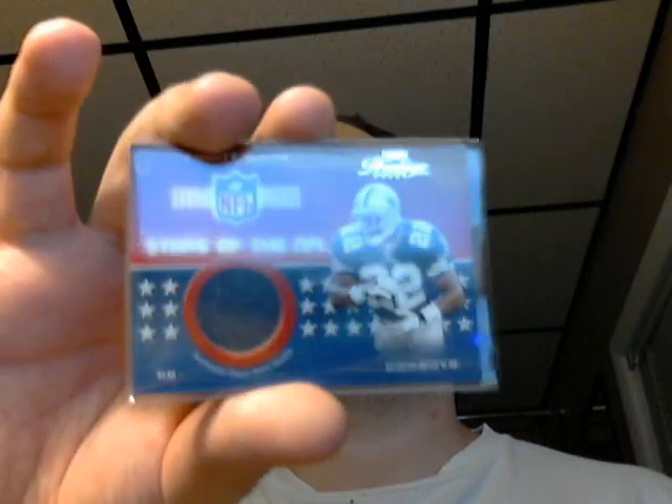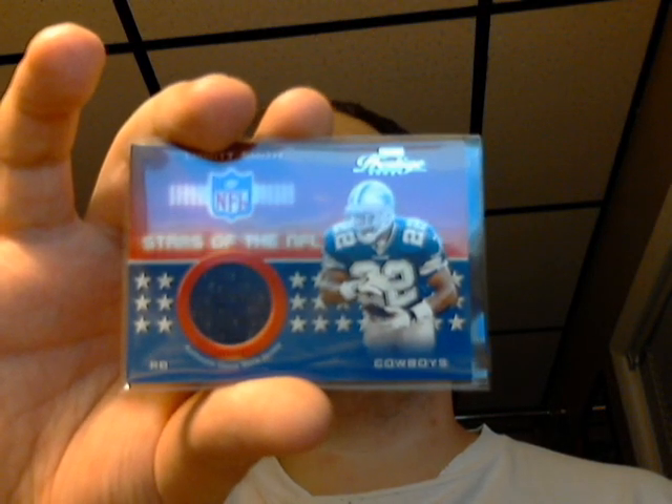Here's a really good running back — Hall of Famer. This is 2002 Prestige Stars of the NFL, Emmitt Smith. And it's numbered 35 out of 300.